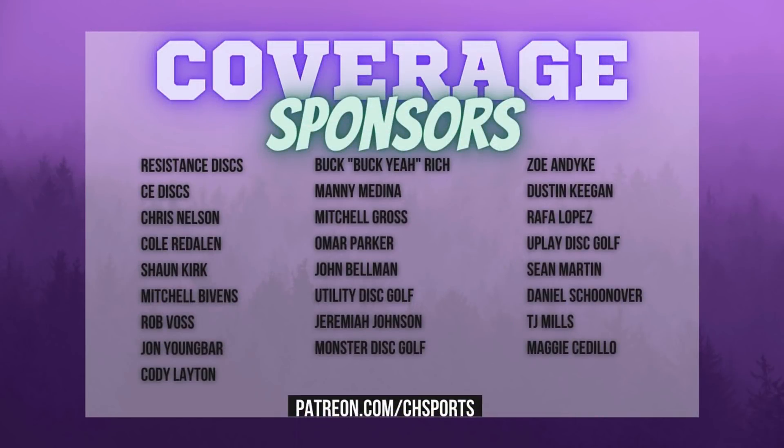Hey guys, Colin here with CH Sports. I just wanted to give a huge shout-out to my coverage sponsors — these videos would not be able to come to life without their help. There are plans starting as low as $3 a month and every single dollar helps grow the channel. If you'd like to see your name or business listed in the credits of every one of my videos, please head over to patreon.com/chsports.